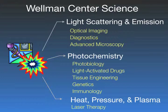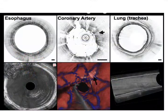We also have faculty using light to actually modify tissue, usually by generating heat, pressure, or plasma. That work is done with the goal of developing laser therapeutics.